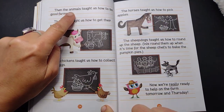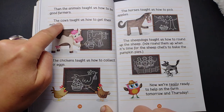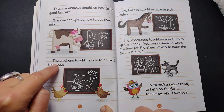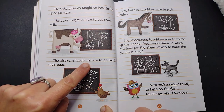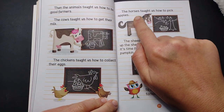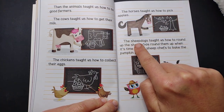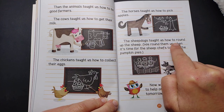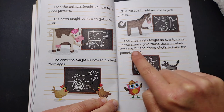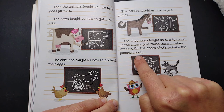Then the animals taught us how to be good farmers. The cows taught us how to get their milk. The chickens taught us how to collect their eggs. The horses taught us how to pick apples. The sheep dogs taught us how to round up the sheep when it's time for the sheep chefs to bake the pumpkin pies.